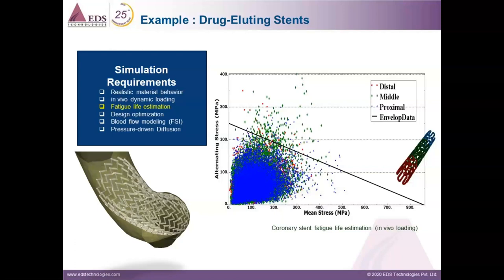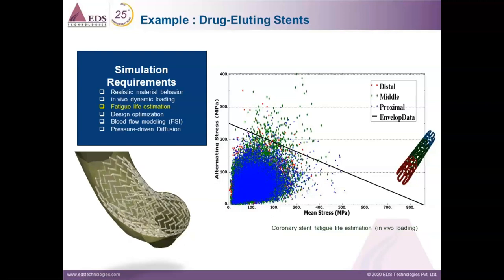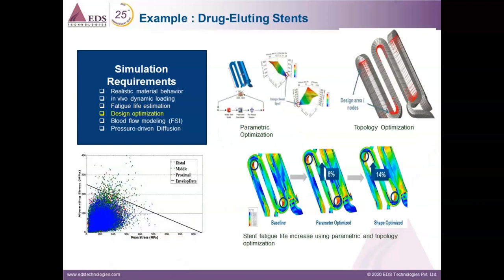Once cyclic loading on the stent has been computed, we can estimate its fatigue life. Here is a graph for the Goodman plot of fatigue life of a coronary stent. As we saw earlier, Simulia provides tools for process automation and optimization. The entire workflow discussed can be easily automated using iSight. In this case, both parametric and shape optimization have been used to increase fatigue life by about 14% over the initial baseline design.